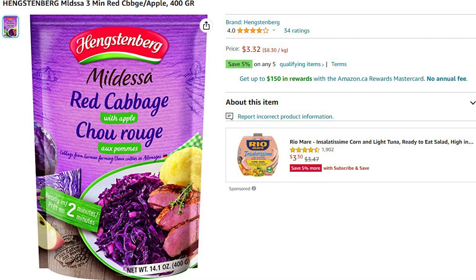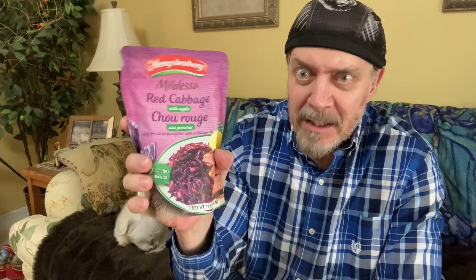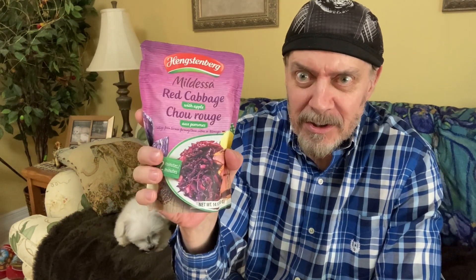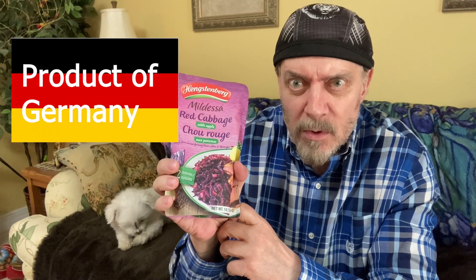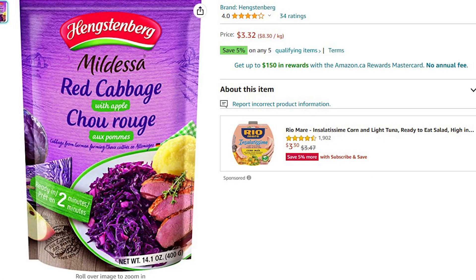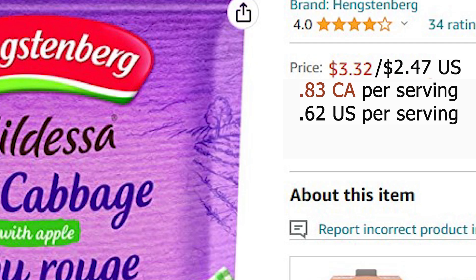First up, we have this red cabbage with apple. It's actually one of my favorite things, and it doesn't look that big in the Amazon ad, but this thing weighs a ton. As a side dish, I can get four meals out of this easily. I've found it in local grocery stores at a way more expensive price because it's in their international food sections, so the Amazon one is a much better deal.